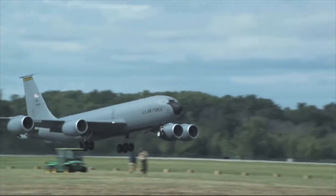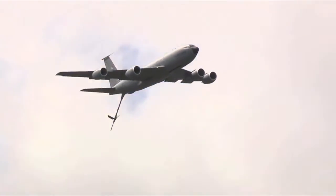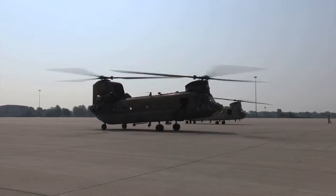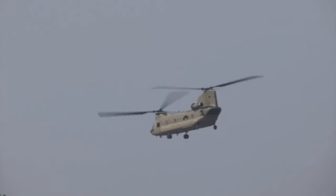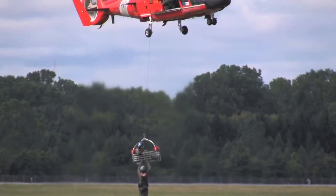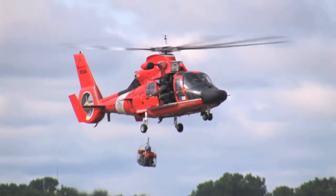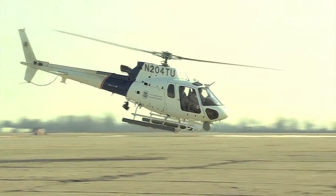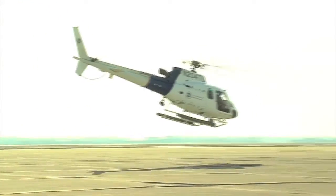The flying gas station known as the KC-135 Stratotanker. The Army's twin rotor workhorse, the CH-47 Chinook Helicopter. See how the Coast Guard saves lives on the Great Lakes with the HH-65 Dolphin Helicopter. Learn about how the Department of Homeland Security protects America's borders with the Great Lakes Air and Marine Wing.